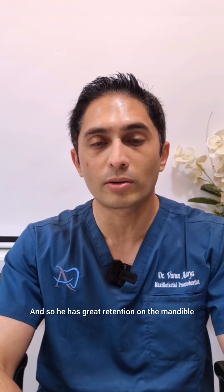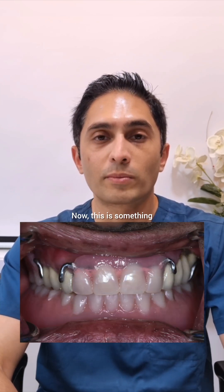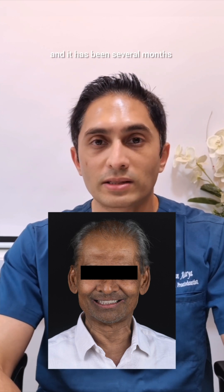He has great retention on the mandible because of those four teeth, and on the maxilla he has splinted survey crowns with a cast partial denture. This is something he is functioning with, and it has been several months.